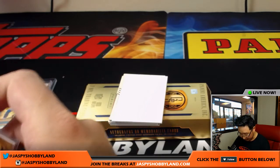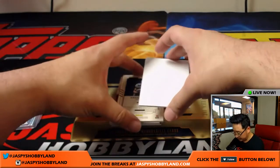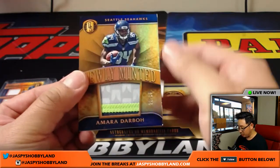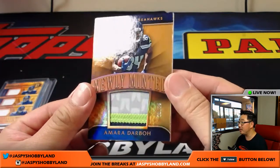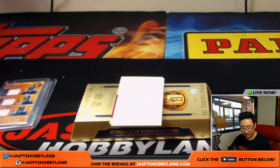It looks like there are only five left in the random team break so that full case is going to go off pretty soon. Amaro Darbo — nice patch — newly minted, 25 out of 25, Seahawks — the Don's got him.